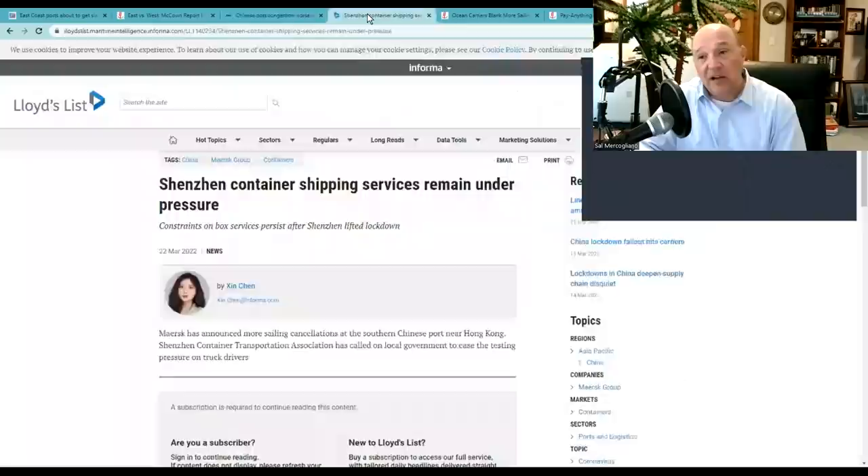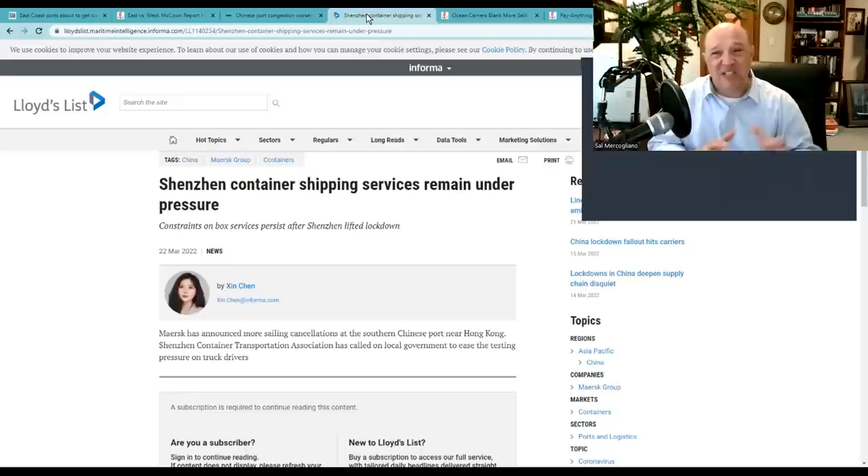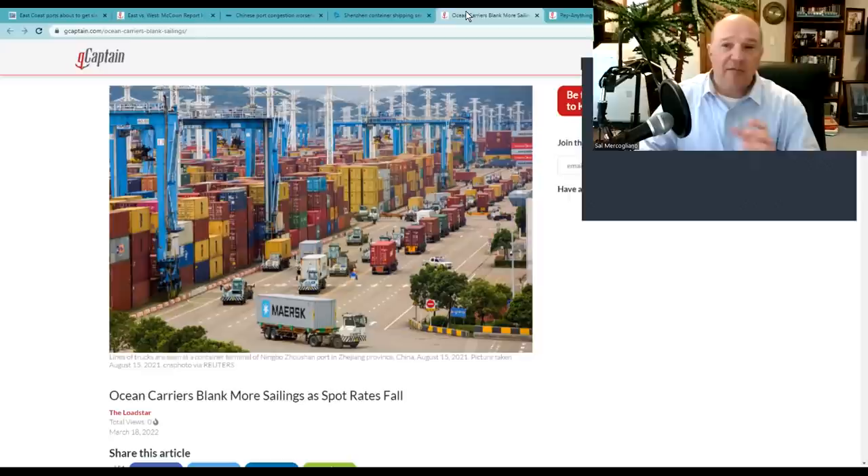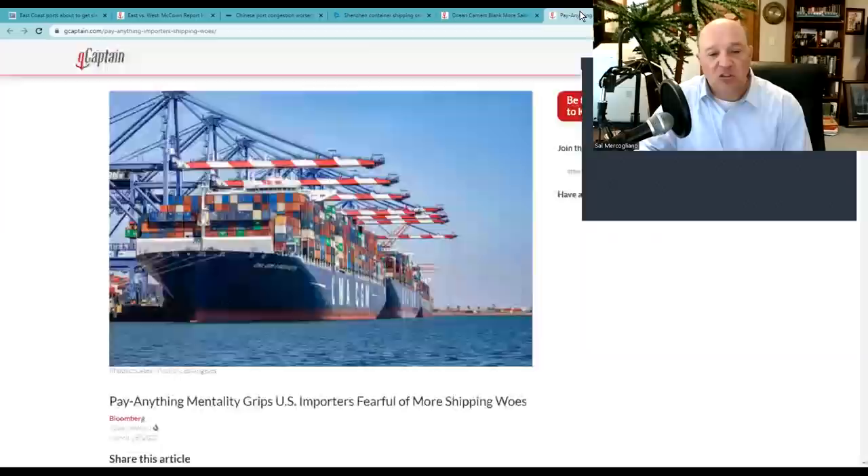Lloyd's List reports Shenzhen container shipping services remain under pressure. We had the slowdown from Chinese New Year, then a tsunami effect of ships coming across, and now another knockdown wave. This system is designed to flow at a constant pace with slight fluctuations — not surges or tsunamis. At the same time, ocean carriers are blanking more sailings, meaning Ever Forward's future sailings will be cancelled and cargo will need to shift. There's a strange dynamic right now: a 'pay anything' mentality gripping US importers fearful of more shipping disruption.